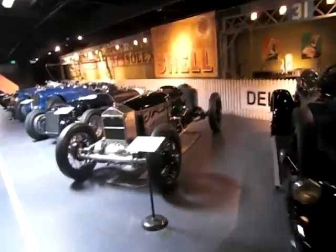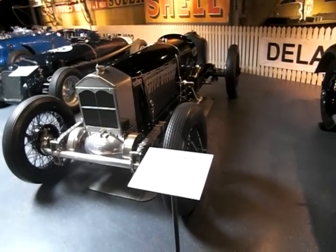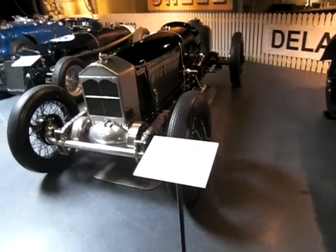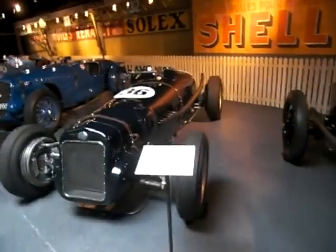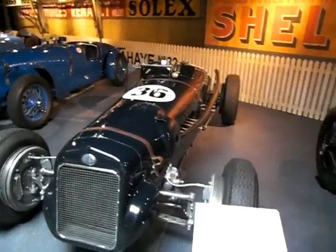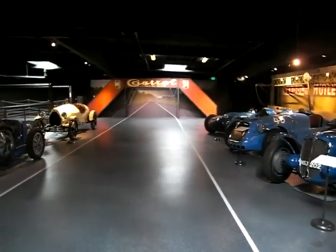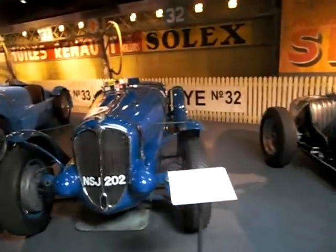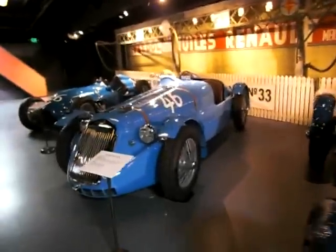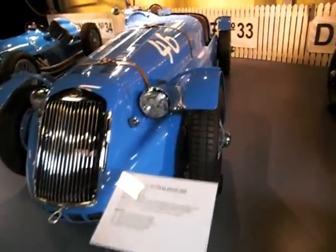Beautiful cars. 1927 Cooper Miller Indy Racer — this looks American. I would have walked through that wall if I hadn't known it was there. Here's a 1944 Delage D6.